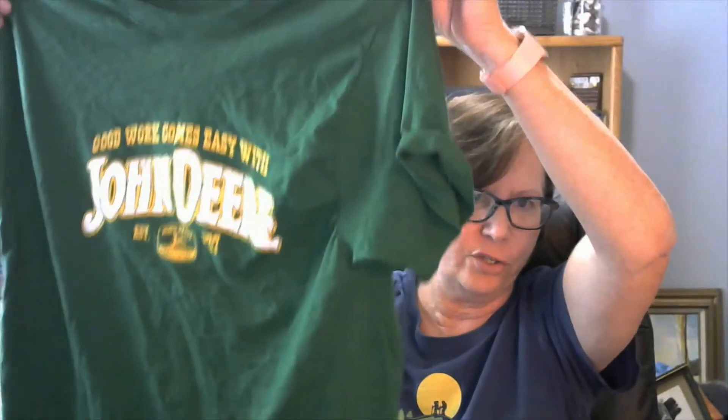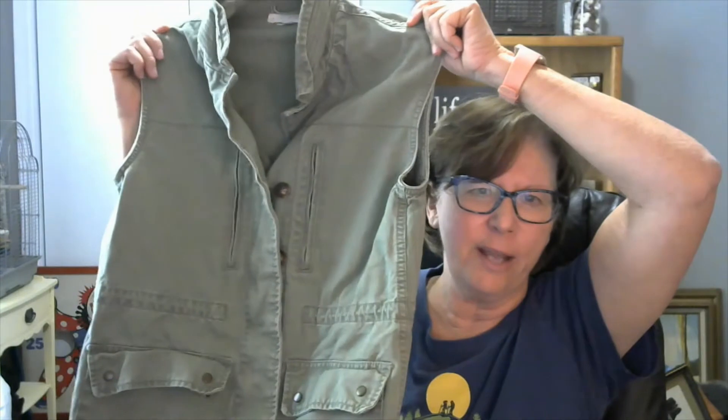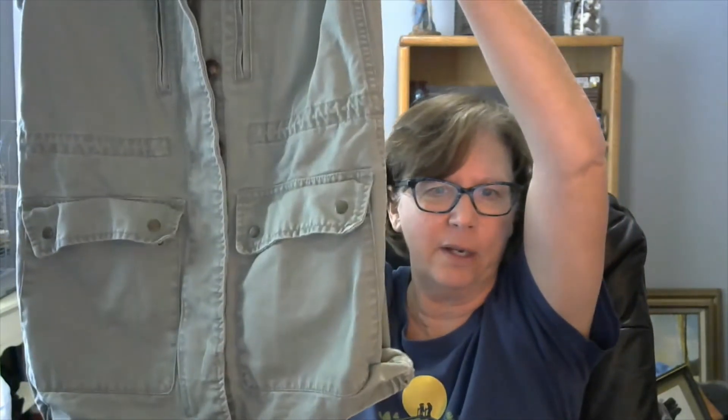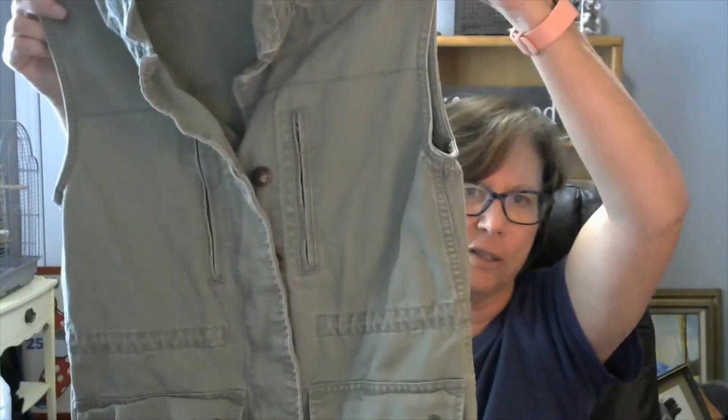Then we have a men's John Deere t-shirt, short sleeve, very nice condition, size large. This is a green khaki, heavy cotton vest — something like a safari look. It's got a zipper and button front, and it is size medium. It is a Blush Knorr — that's the brand.